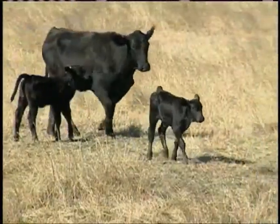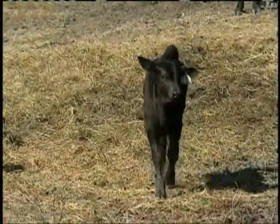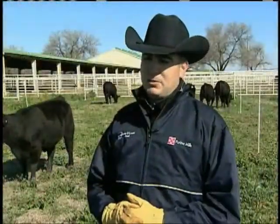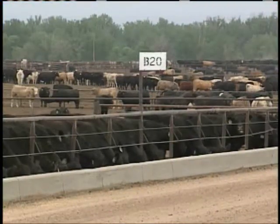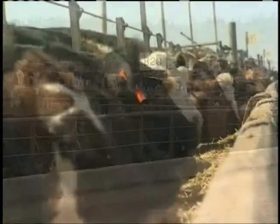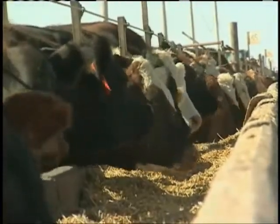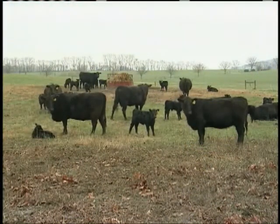Not only is the reproduction rate higher, but the correct amount of minerals in a cow's diet can also lead to healthier calves. There's some really good Texas A&M Ranch to Rail research that shows that calves in the feed yard that came from cows that didn't have a good mineral supplementation program actually got sick much more often and were pulled at a greater frequency than calves that came from programs where the cows had a good mineral supplementation program.